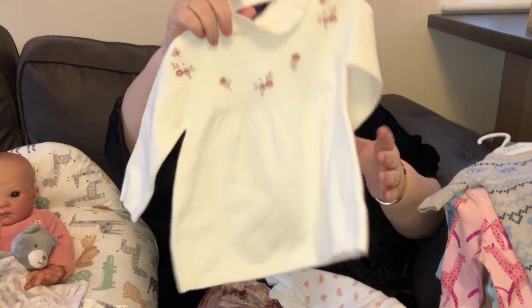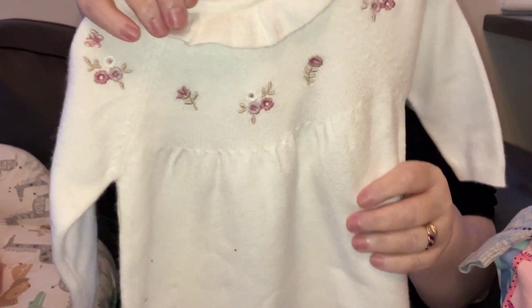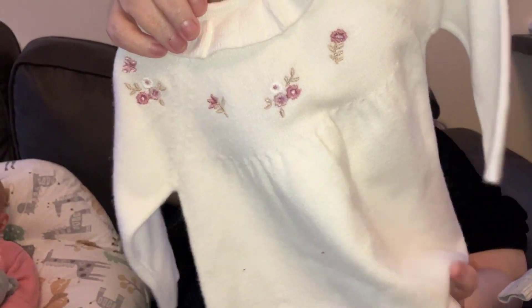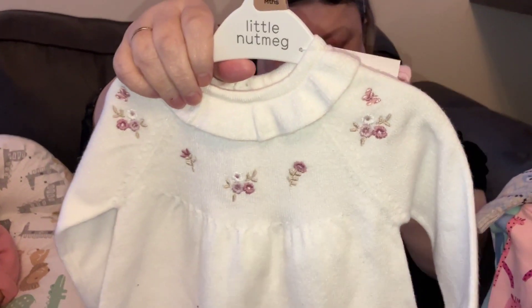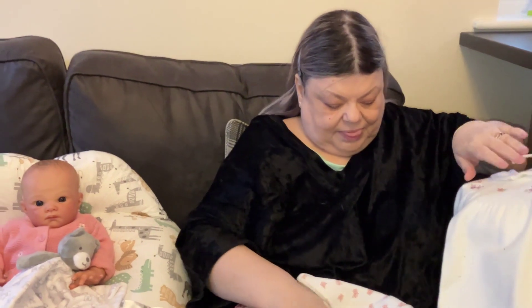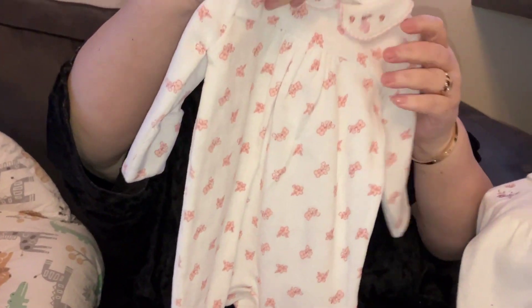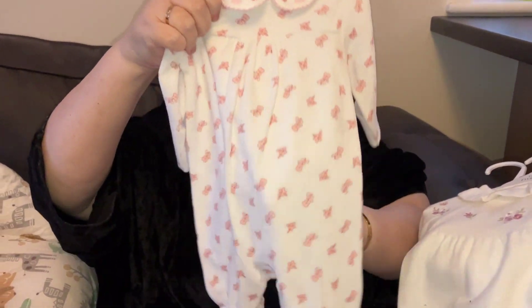Then we have this really cute one — white with little embroidered white and red roses, and matching kites. I think that one is Merrill's. And then this one — beautiful white again with little pink flowers all over and a Peter Pan collar, my favourite.